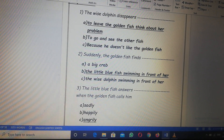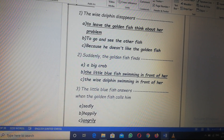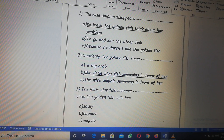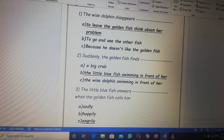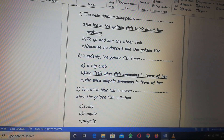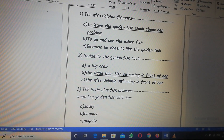Number three, the little blue fish answers when the golden fish calls him. The blue fish answers sadly, happily, or angrily? The little blue fish answers angrily. Correct.